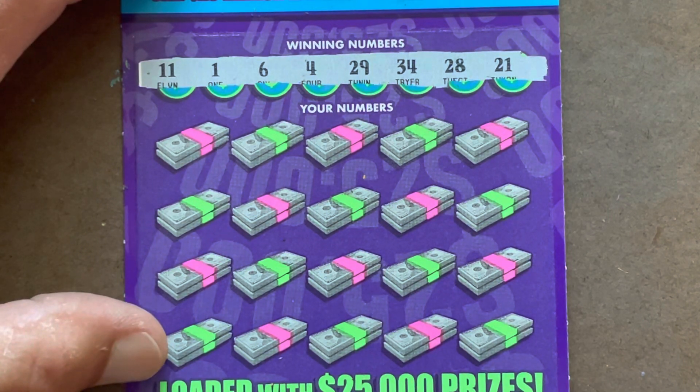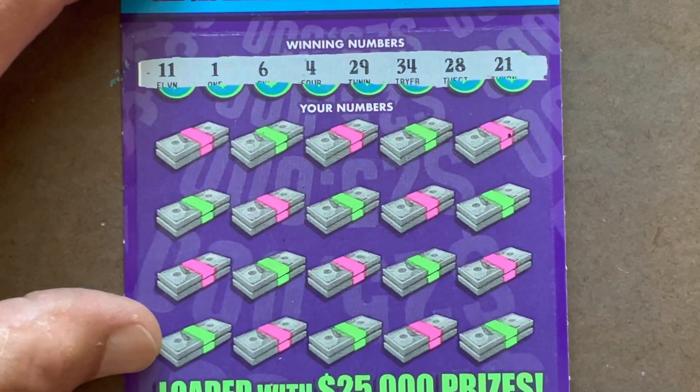We are looking to match 1, 4, 6, 11, 21, 28, 29, or 34.